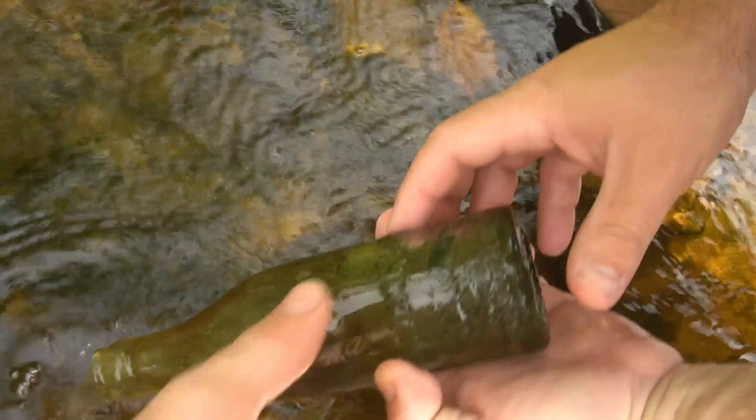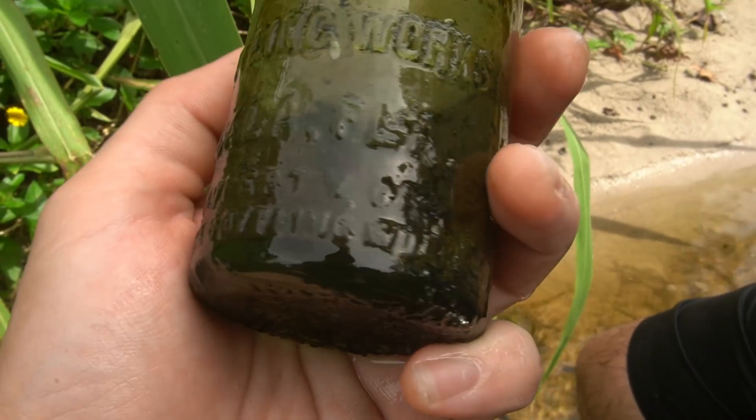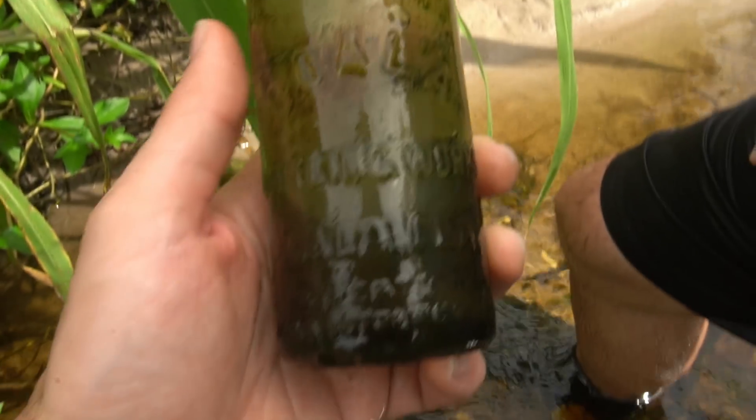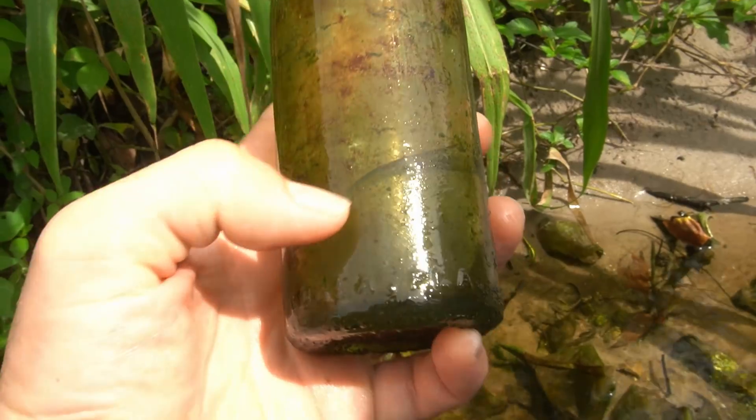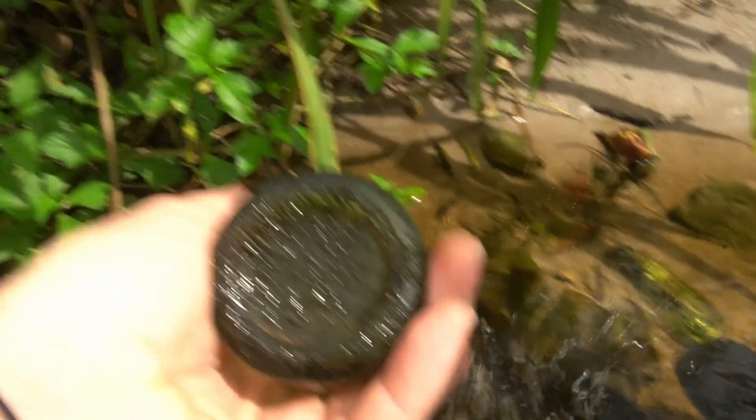Got one right here and it looks like — oh, it's all busted at the top. Look at that though: Ocala Bottling Works, Property of Coca-Cola Bottling Company, Ocala, Florida. It's busted at the top, dang it. I could say this would be a good drinking glass, but there's a big old crack through there, so that wouldn't work either.